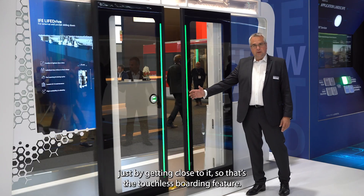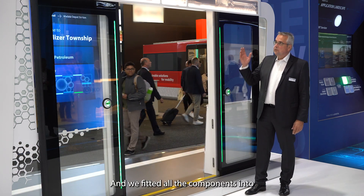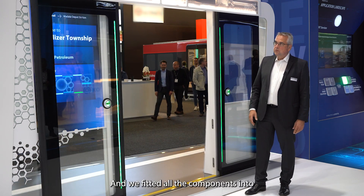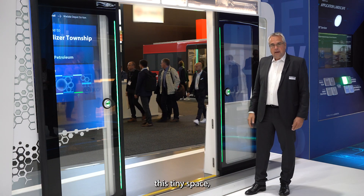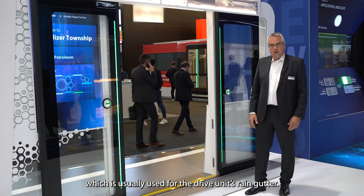Now we operate it just by getting close to it, so that is the touchless boarding feature, and we brought all the components into just this small little area, which usually is the rain gutter of such a drive unit.